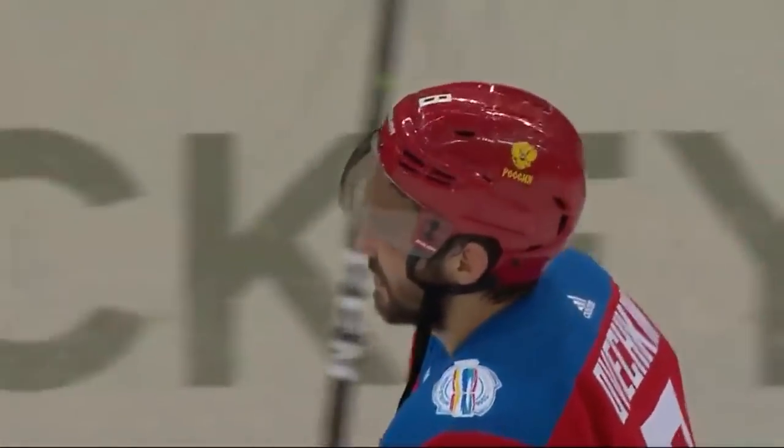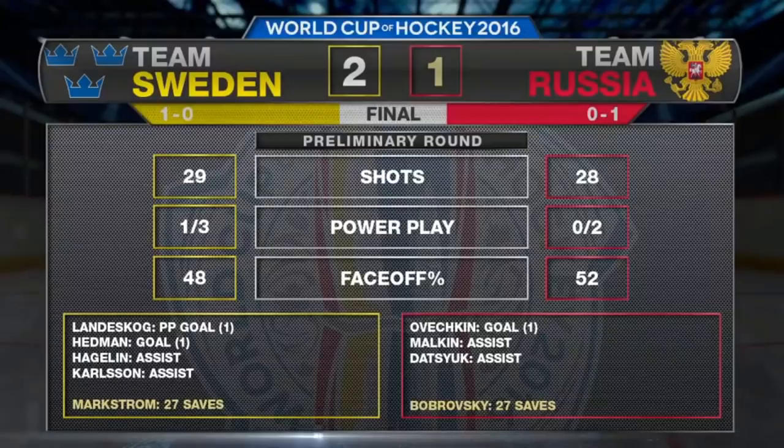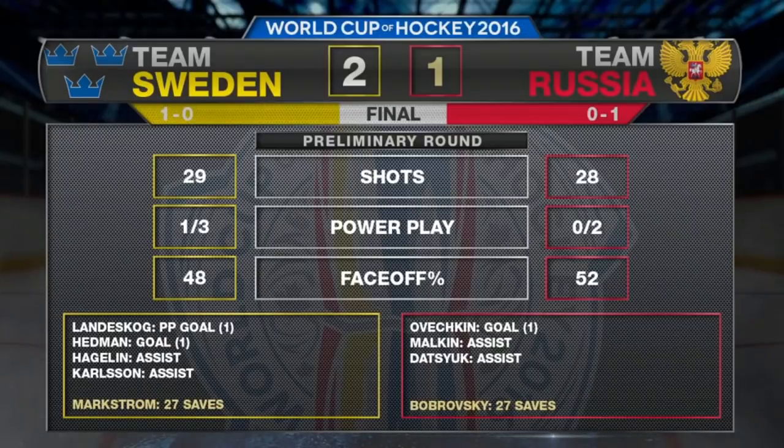While Alex Ovechkin had an interesting night with a goal and nearly had another. Up next, Sweden takes on Team Finland Tuesday, while Russia faces Team North America on Monday.